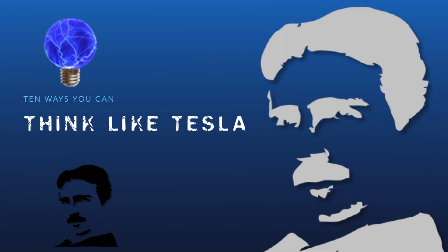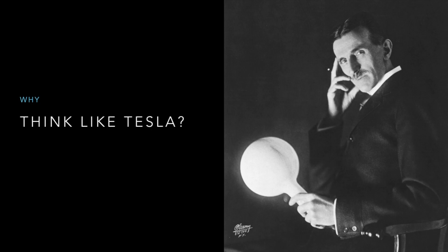Geek Thoughts, Micah here. I'm betting you've heard of the inventor Nikola Tesla. He was born in 1856 and largely forgotten for quite a few years. But lately he's become something of a pop culture figure. So, why are we talking about thinking like Tesla?